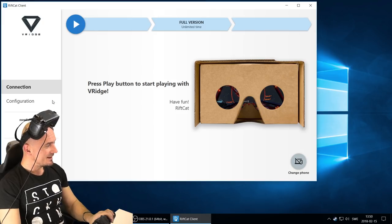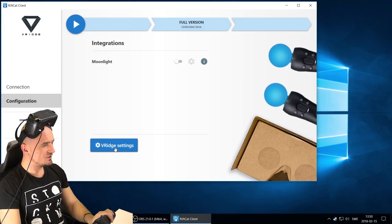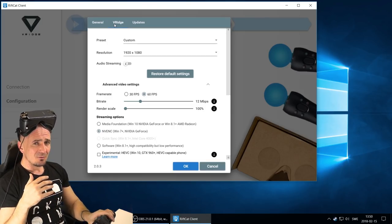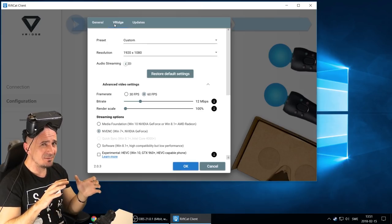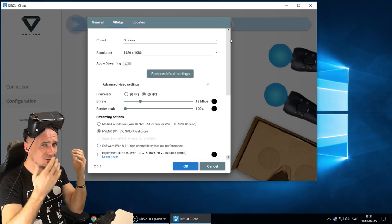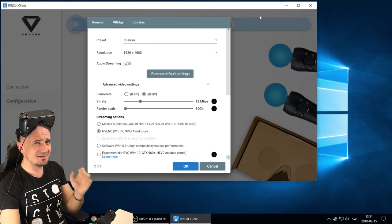Before we jump in, I'm going to show you the configuration. If you click on the configuration and go into VRidge settings, you're going to see that there are a lot of settings here, and they're quite crucial depending on what performance you've got. So you have to tweak it a little bit for your needs. Maybe the first time it's going to be very bad latency or bad image quality or some artifacts, so you will need to customize that for your needs.